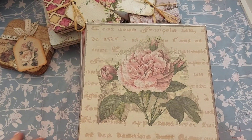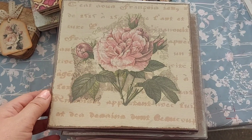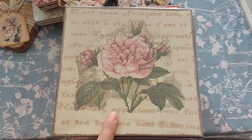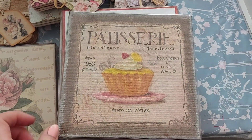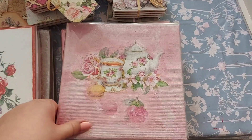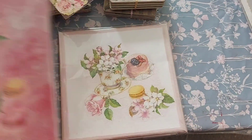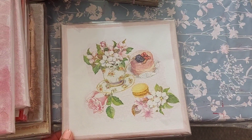Moving over to the canvases now — these are £4 each. I'll number them to make it easier. Number one, number two, number three, number four, number five, and number six. So let me know in the email which number you would like.